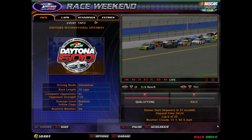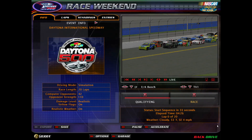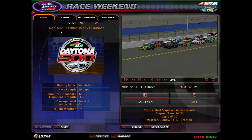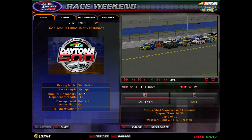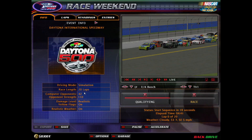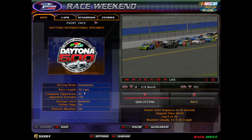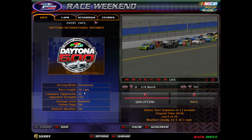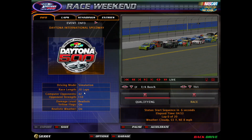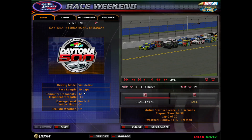Hey guys, this is Mike Jones and we're back on NR 2003 today. We have the 2020 cars and we are at Daytona International Speedway. This is an exhibition race — we're going 20 laps and caution flags are on, so hopefully we get about one big one. If you guys want to see a season of the 2020 cars, you can let me know in the comments below. Subscribe for more, hit the like button, and let's get into it.